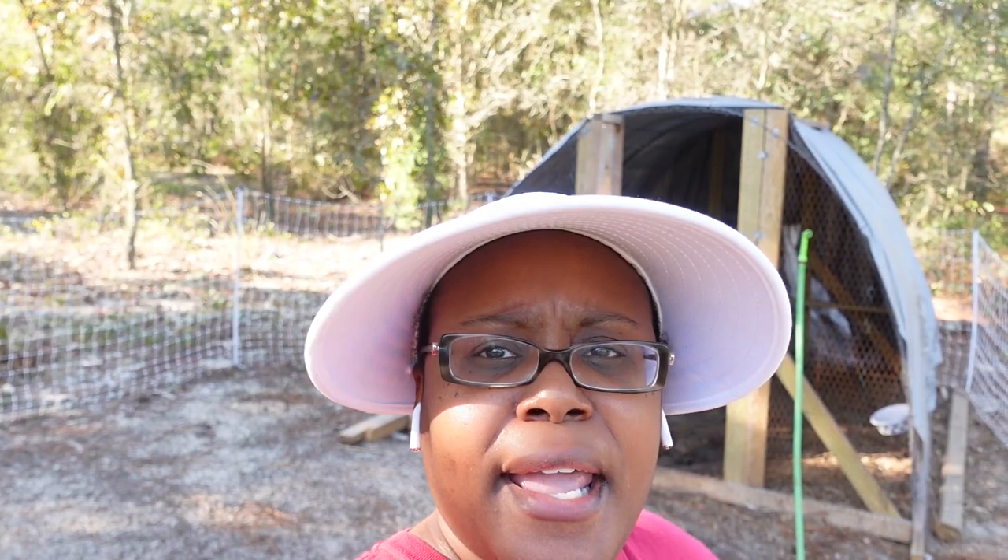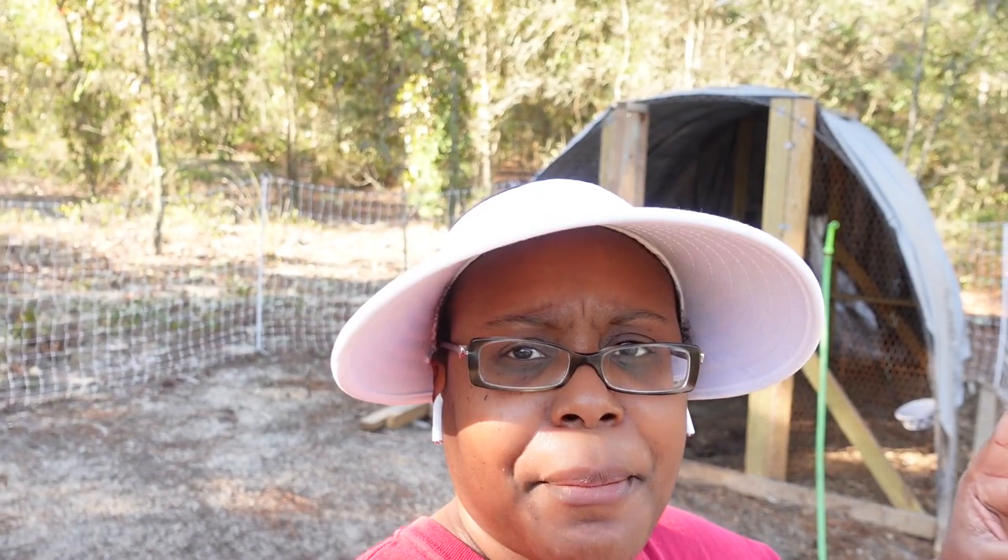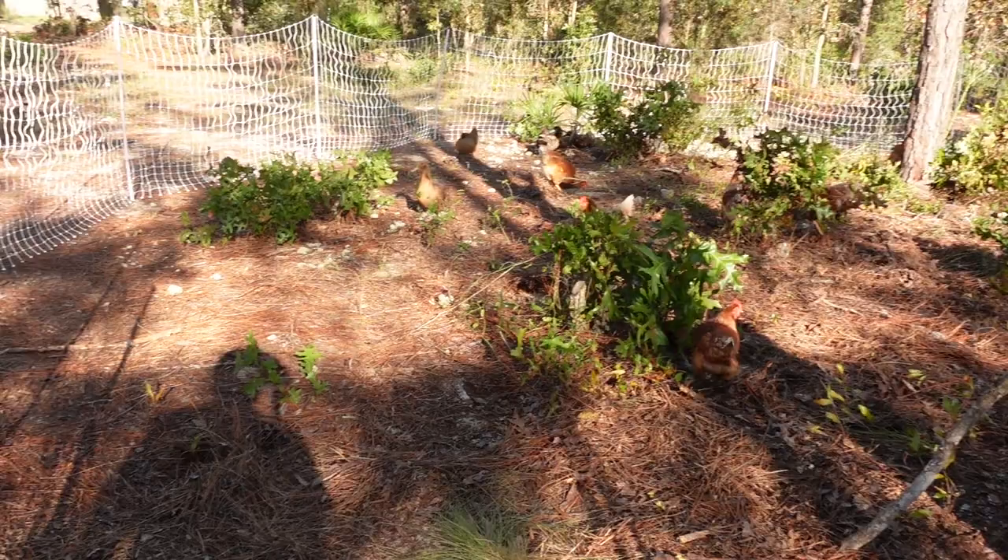I'm impatiently waiting because our previous flock of chickens, Dolly and the Nuggets, that we had in our backyard in Alabama before we moved out on the land — that was our first flock of Golden Comet chickens — they started laying at 18 weeks. So these chickens and ducks are 19 weeks old now. We got them through the mail from Cackle Hatchery as day-old chicks and day-old ducks, and we've been raising them since they were babies. So I'm just waiting. I'm ready to get my eggs. I'm tired of buying grocery store eggs. Fingers crossed they start laying soon.